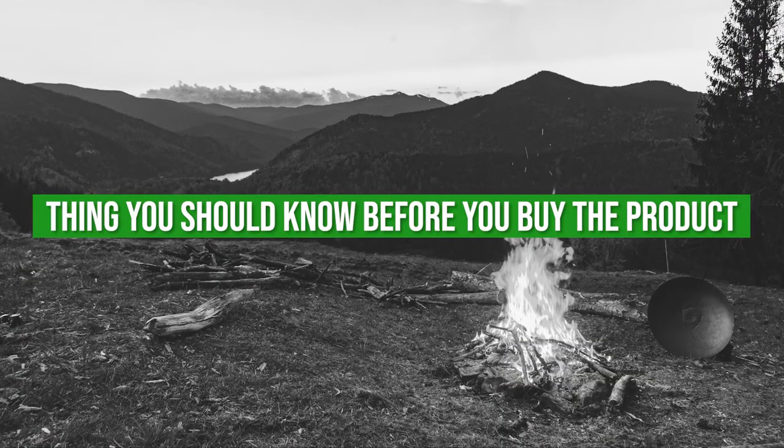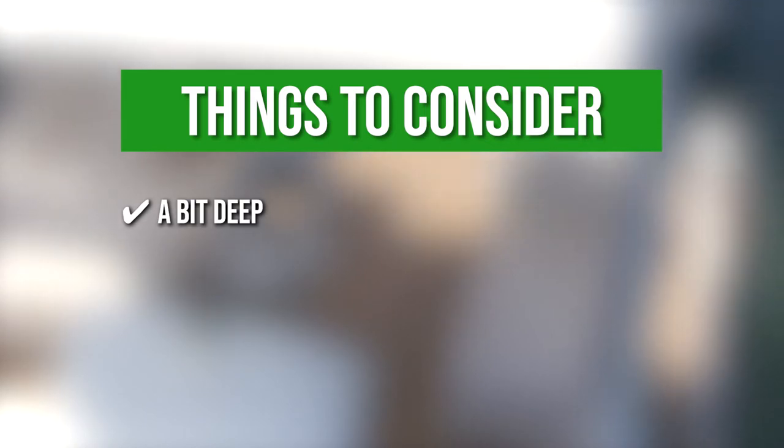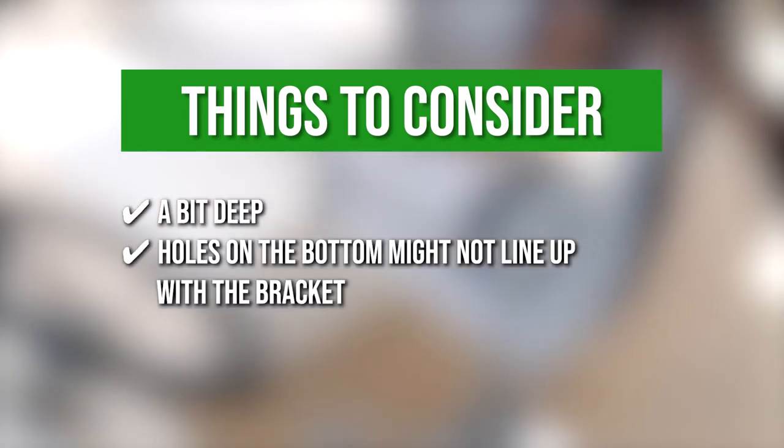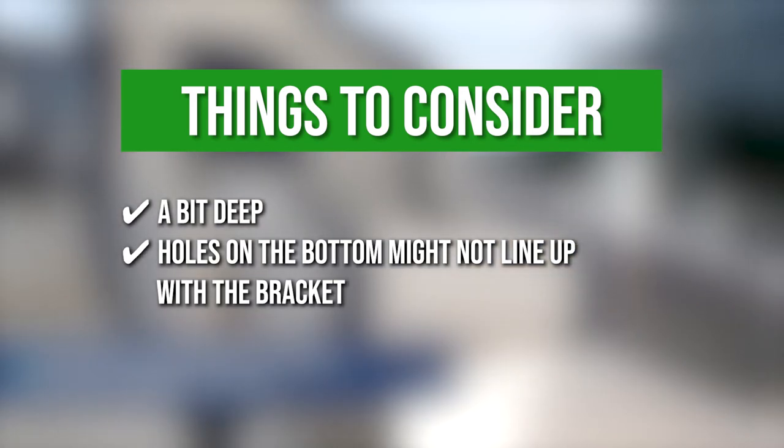Keeping all of that in mind, the things you should know before you buy the product are: the seat is a bit deep but that won't compromise its comfort, and the holes on the bottom might not line up with a bracket, but this is nothing that a little drilling can't fix.